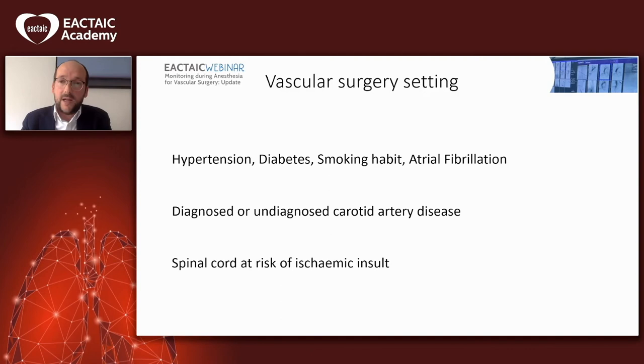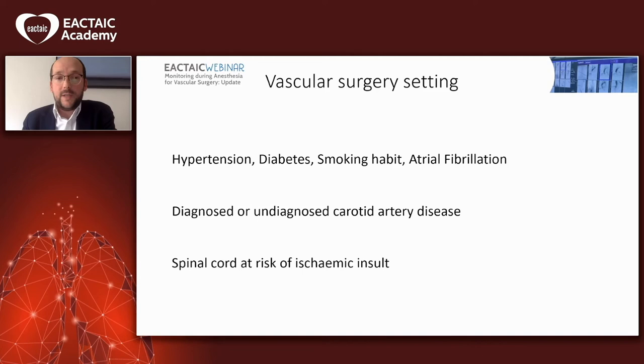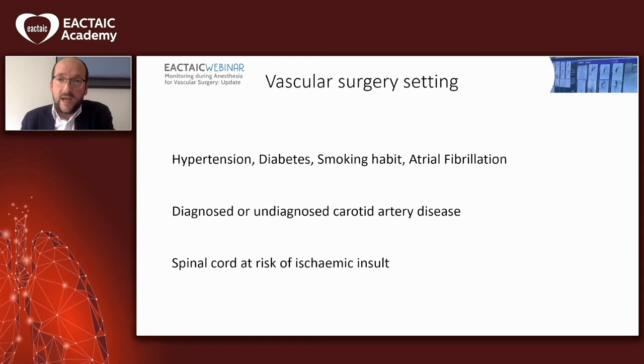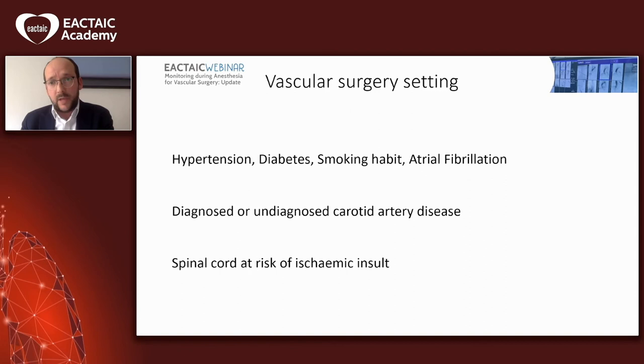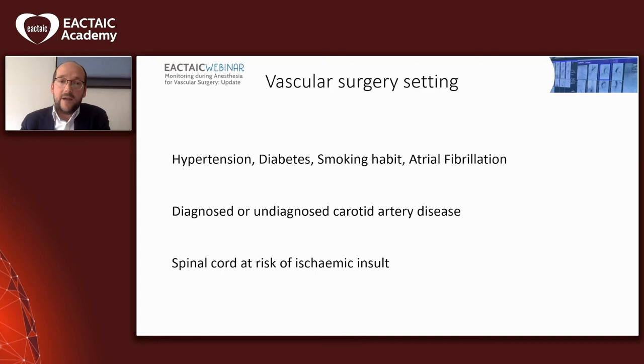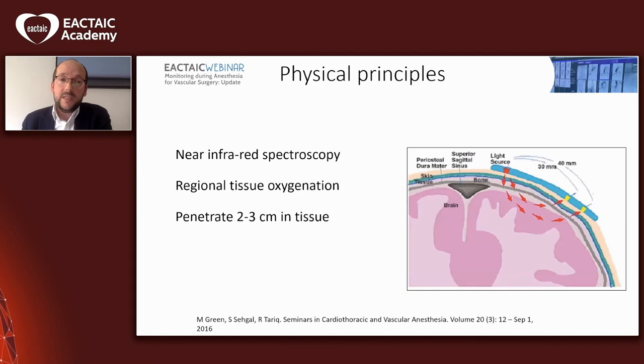So we will try to minimize the risk of stroke in these patients. Our patients also have risk of spinal cord ischemia due to the procedure or the type of patient. If a patient is undergoing an open abdominal aortic aneurysm repair, there is risk of paraplegia and spinal cord ischemia. If we are doing a TVAR with a very lengthy coverage of the aorta, we will also have a risk of ischemia. These are important things to bear in mind when treating these patients.